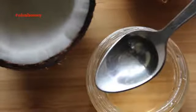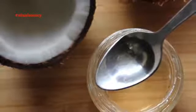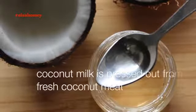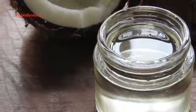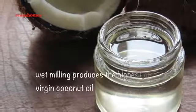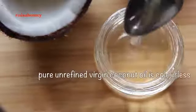On the other hand, cold pressed virgin coconut oil is made through a wet milling process. With this method, oil is extracted from fresh coconut without drying the coconuts. Coconut milk is pressed out of the wet coconut meat and allowed to ferment for about 24 hours, and the oil is then separated from the coconut milk.